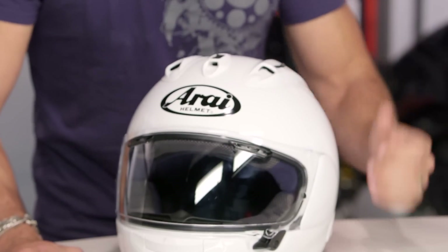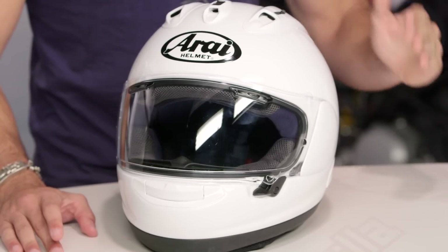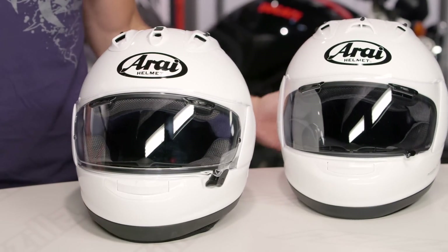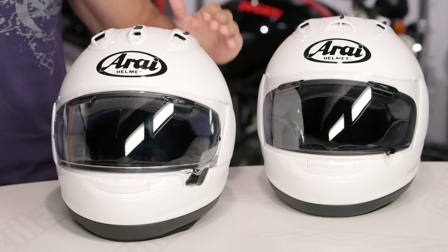At first glance, I have the gloss white in front of me. This is the top of the food chain race thoroughbred from Arai — a helmet that has been going strong for nearly 40 years in its 10th iteration. To my left is the Corsair V. Side by side, at first glance, you'll say it feels really similar, but they've improved just about everything — they've attacked, tweaked, and from the ground up, this helmet has a lot of improvements across the board.